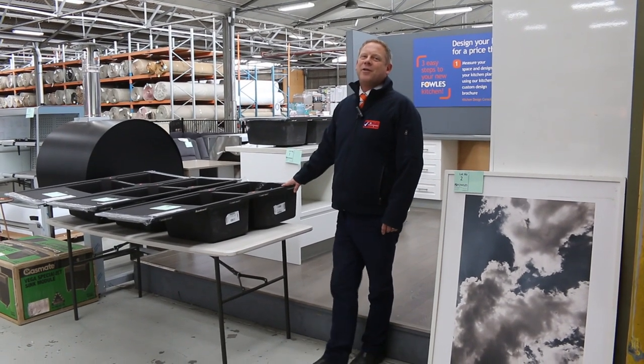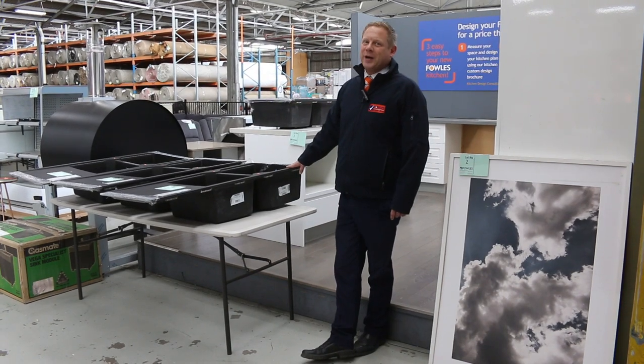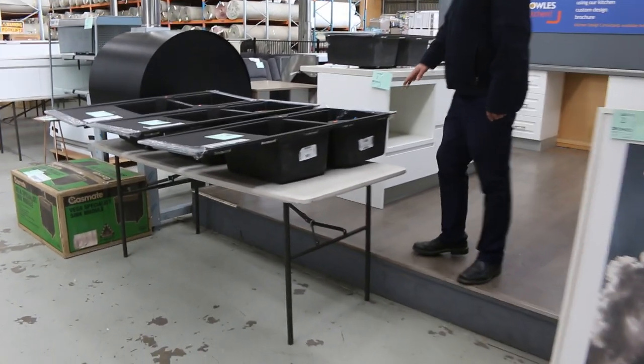Hi, I'm Liam from Fowles and welcome to the Home Renovators Auction Preview for Wednesday, the 14th of April 2021 at 10am. I thought I'd start at the start this week.